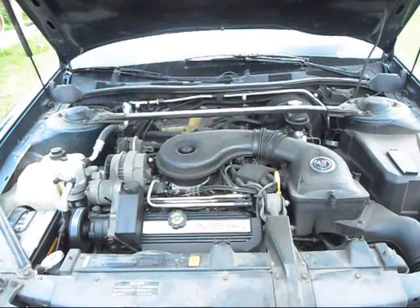The base engine up to 96 on the Deville and 93 on the Seville is the 4.9 liter. The upgraded motor is the 4.6 liter Northstar. First thing you'll notice about either one of them is it's front-drive, which is odd for a car this size and quite simply it's a pain in the ass to work on.